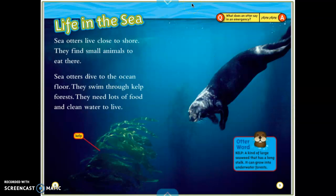Life in the sea. Sea otters live close to shore. They find small animals to eat there. Sea otters dive to the ocean floor. They swim through kelp forests. They need lots of food and clean water to live. Our otter word is kelp — a kind of large seaweed that has a long stalk; it can grow into underwater forests. Down here there's another nonfiction feature: a label pointing to kelp in the picture. As we read this book, we're going to think about the labels we see.